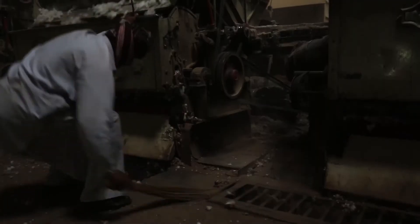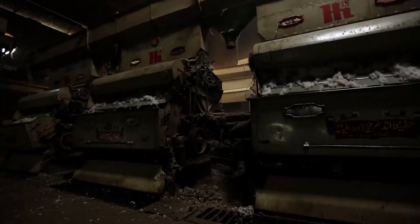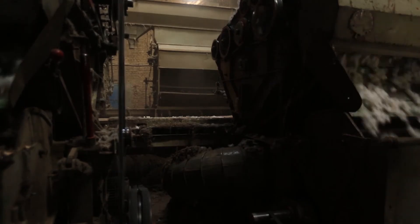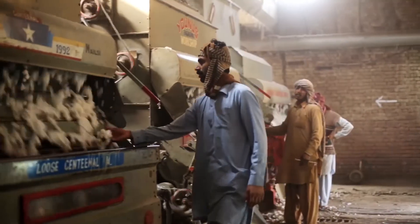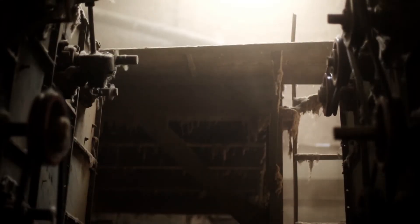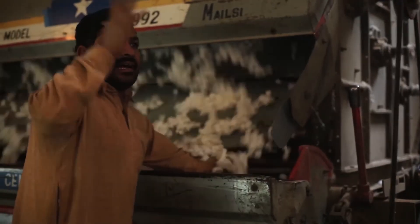In ginning factories, cotton dust and noise of machines are among the most important issues pertaining to occupational safety and health. The cotton dust gets stuck to the lungs of workers by means of breathing and results in causing a disease called bisinosis. The high noise of machines not only impairs the hearing ability of workers but also causes irritation and headaches.